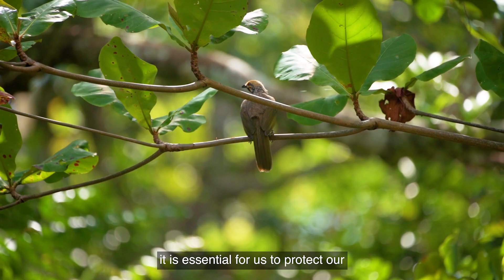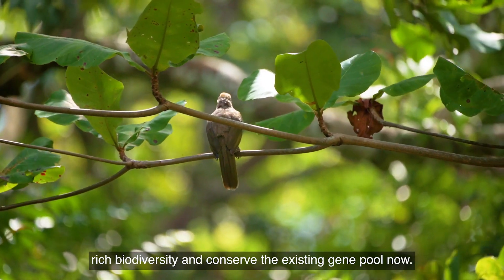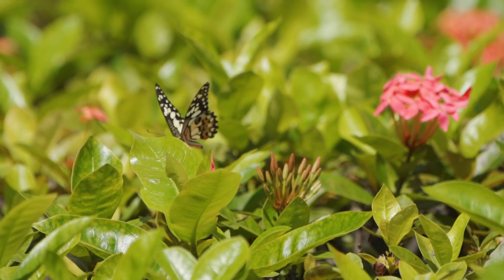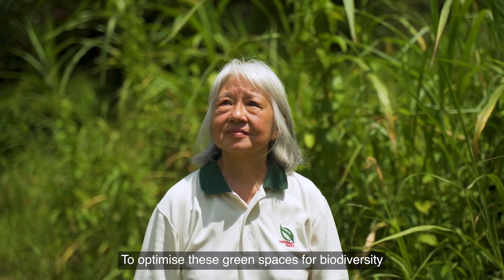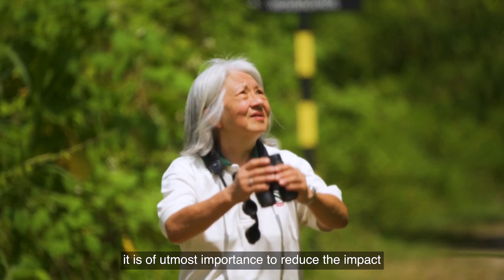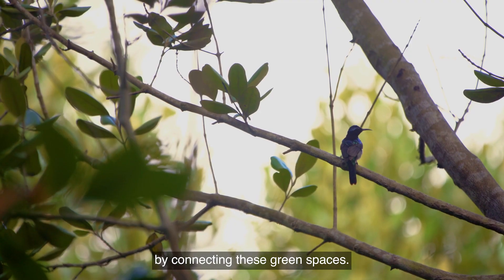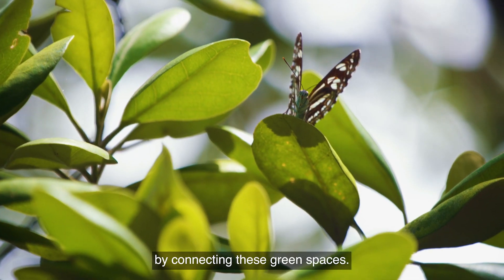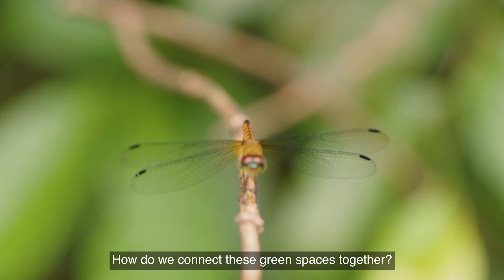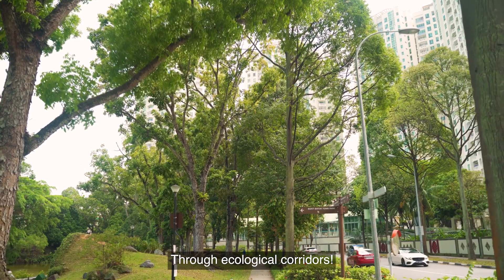To ensure that future generations can enjoy our natural heritage, it is essential for us to protect our rich biodiversity and conserve the existing gene pool now. To optimise these green spaces for biodiversity, it is of utmost importance to reduce the impact urban development has on wildlife by connecting these green spaces. How do we connect these green spaces together? Through ecological corridors.